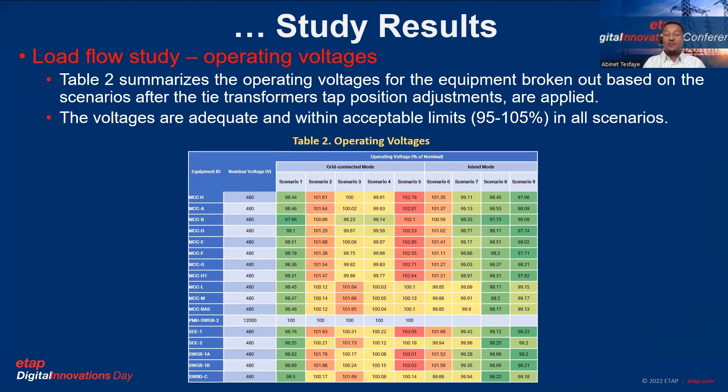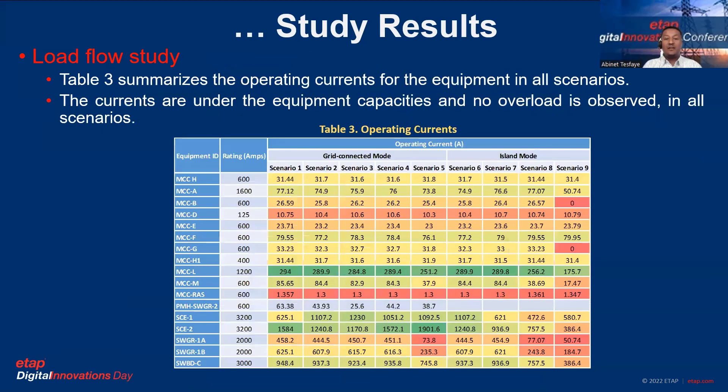This table summarizes operating voltages for equipment across all scenarios after tap position adjustments have been applied. All voltages are within acceptable limits from 95% to 105% in all scenarios, confirming that the generation resources and controllers achieve desired voltage regulation. Table 3 shows operating current for all equipment across all scenarios, confirming the system is operating within design limits — no operational current value exceeds the designed current capacity of the MCC and switchgear buses.